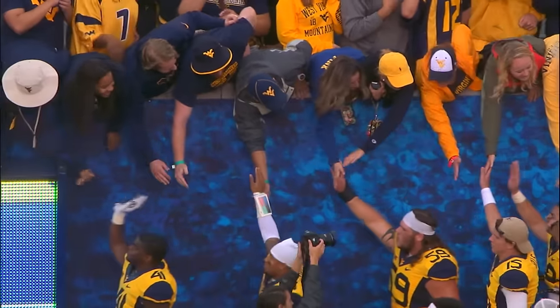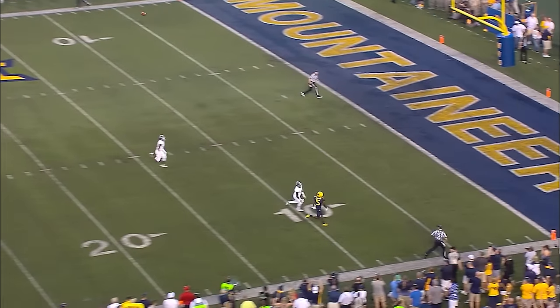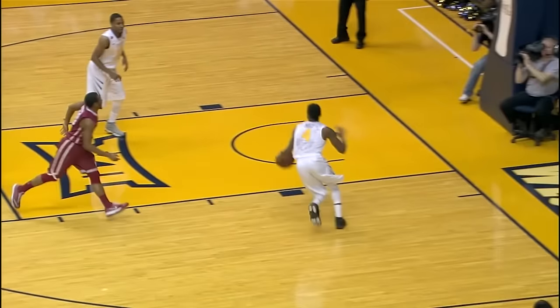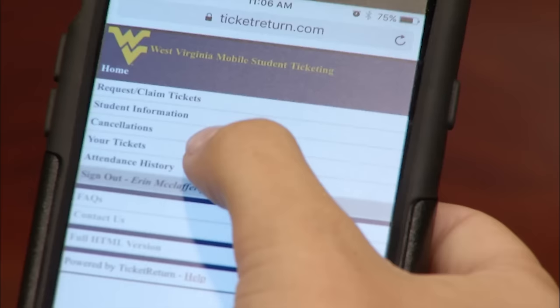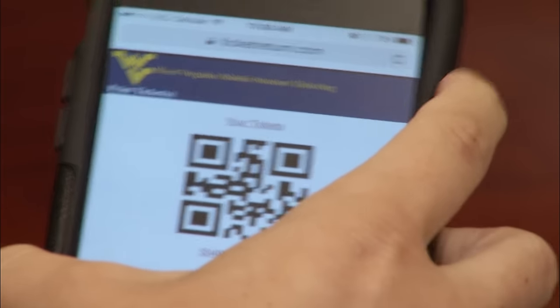WVU students, take advantage of the mobile option to get your student tickets for football and men's basketball home games. First, claim your ticket for the game, then visit wvugame.com/students. Log into your account, select your tickets, hit print, then screenshot your ticket to save it on your phone.